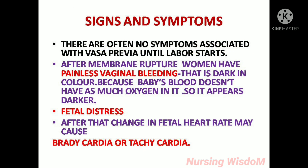Signs and symptoms: there are often no symptoms associated with vasa previa until labor starts. After membrane rupture, women have painless vaginal bleeding that is dark in color because the baby's blood doesn't have as much oxygen in it, so it appears darker. Fetal distress occurs because the fetal blood vessels are broken — they only carry blood to the fetus, so if they are broken, the fetus will lose blood and go into distress. Changes in fetal heart rate may cause bradycardia or tachycardia.